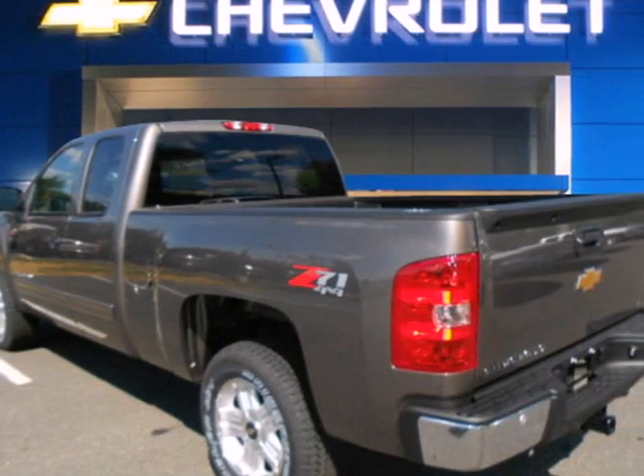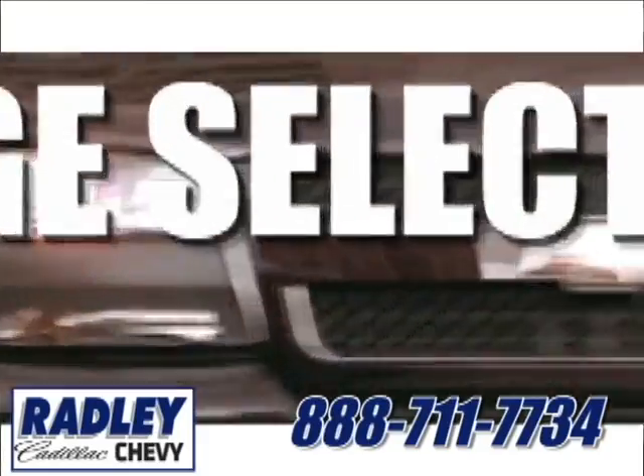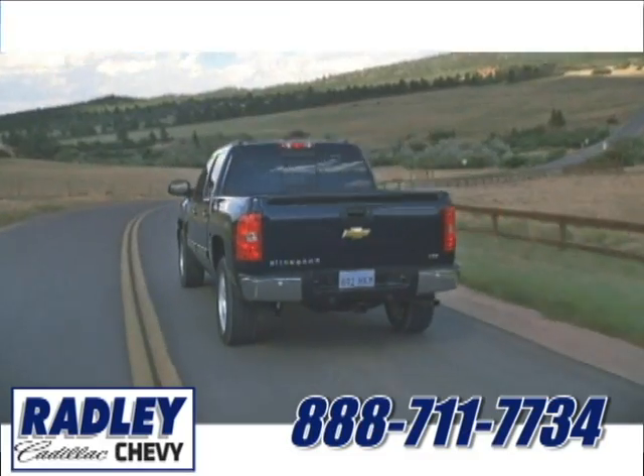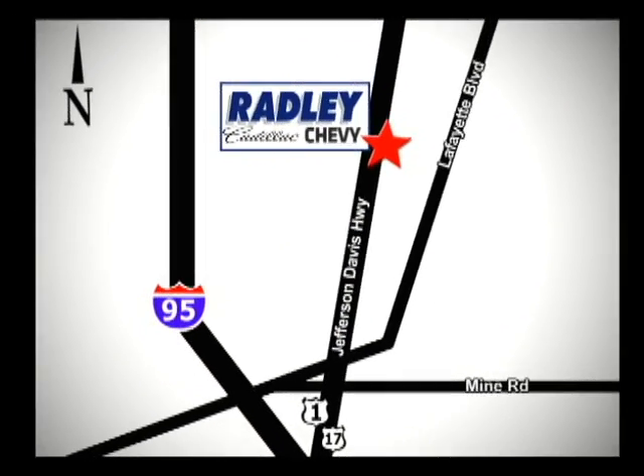Feel tough in this truck? See for yourself today. We have a huge selection, exceptional customer service, and the exclusive low-price guarantee. You're conveniently located at 3670 Jefferson Davis Highway in Fredericksburg — Radley Cadillac Chevrolet.